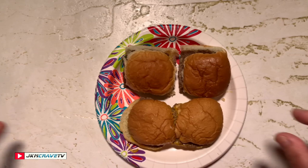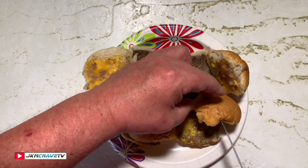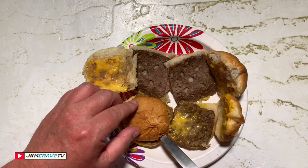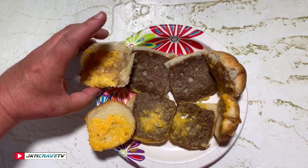All right guys, let me just pop the tops. This is the White Castle — it's kind of hot — and there's your Great Value. What you can definitely tell is the characteristic holes in the White Castle, and apparently that's done so they steam and get all of that onion flavor through and through.